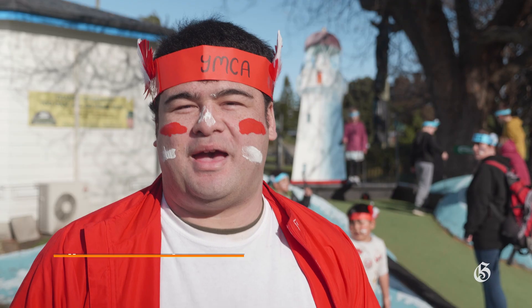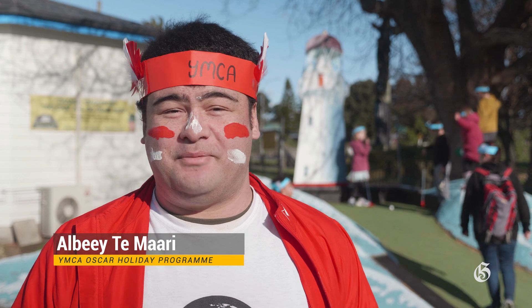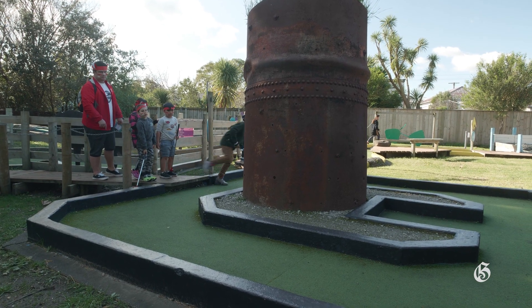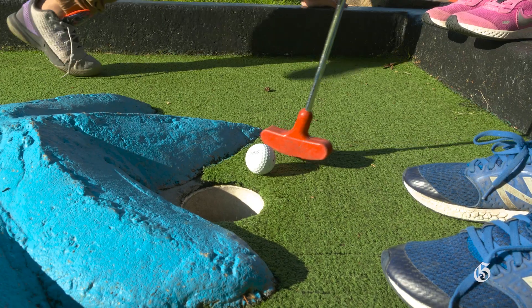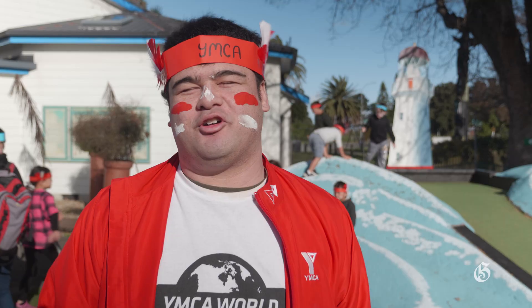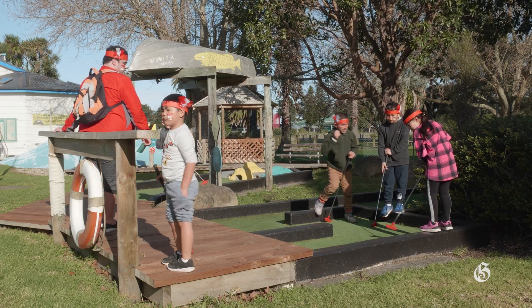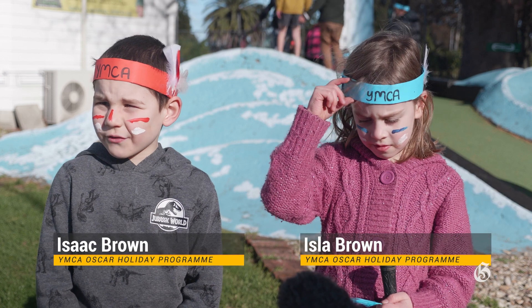Hi, I'm Albie Tamari, I'm from the Gisborne YMCA. Today we're doing mini putt with the kids, and this is a traditional thing in the winter holiday programme — we like to bring our kids here all the time. I think the kids actually love it here, they love experiencing a little bit of golf. So we made these real quick with their names and the YMCA on it, we're trying to go for that native Indian feel.